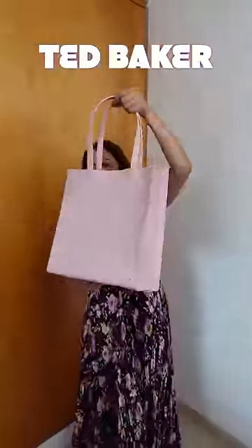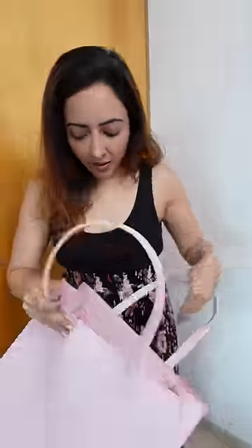The second one is from Ted Baker. I love this tote bag. There is only one problem — there is no zipper on top, so I feel scared to go to the bazaar. Don't worry, don't worry.